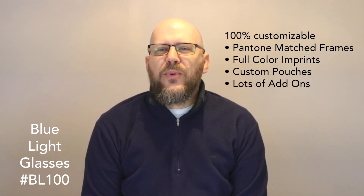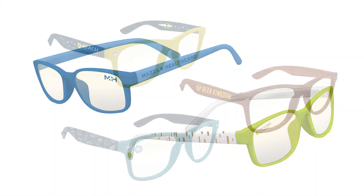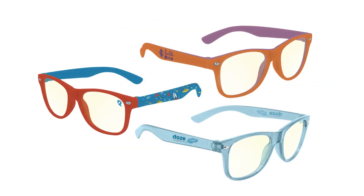Like all of our sunglasses and eyewear, our blue light glasses are 100% customizable with Pantone match frames, full color imprints, custom pouches, and much more. From our classic blue light frame, to our trendy Malibu style, to our new kids' blue light frames, our in-house design team can help you create a pair of glasses that perfectly represents your unique brand.